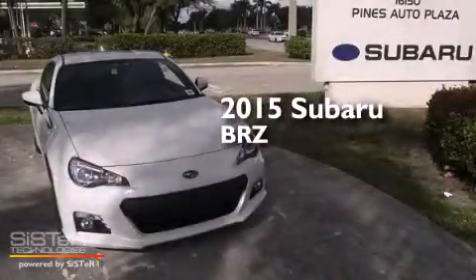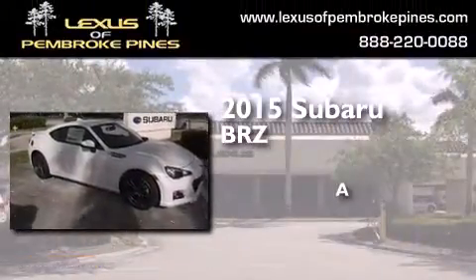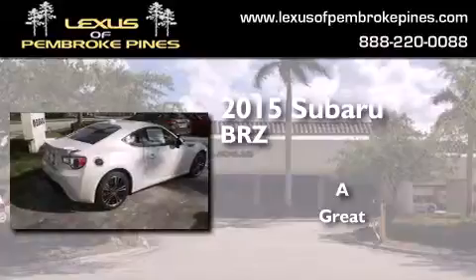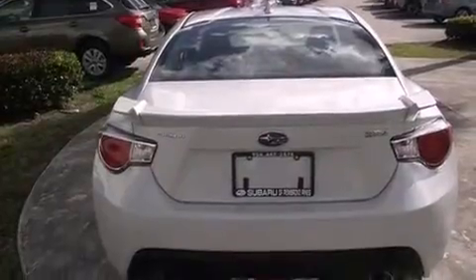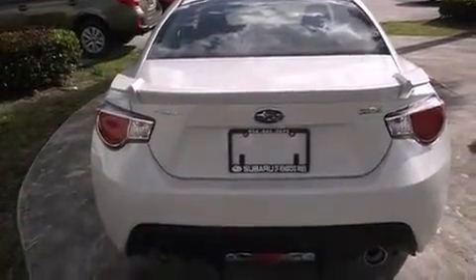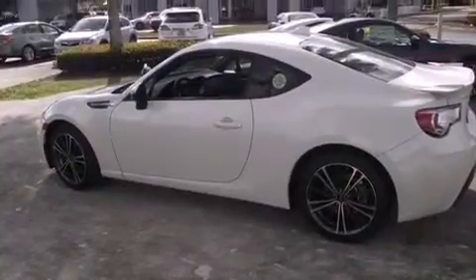This is a brand new 2015 Subaru BRZ. Features include a navigation system, Bluetooth mobile device connectivity, Xenon headlights, side curtain airbags, and air conditioning with automatic climate control and cruise control.